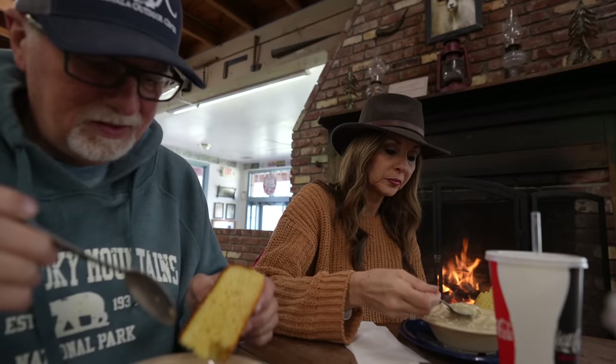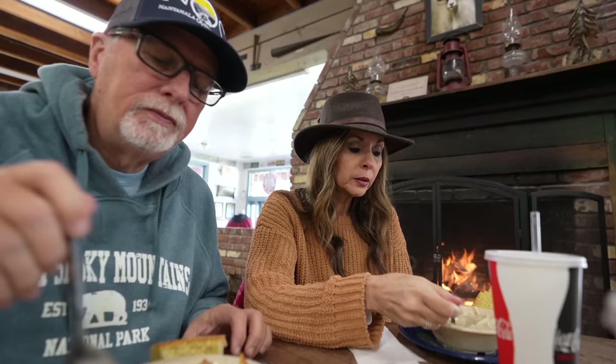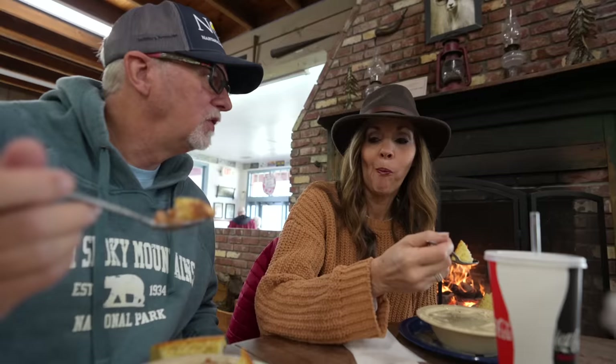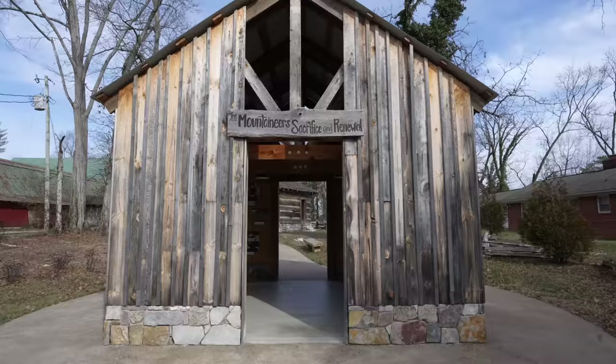Hey guys, we met some friends of the channel here at the museum — Tony and Jeannie — and y'all live in Morristown, Tennessee. Well, thanks for saying hi! I threw that cornbread right in there — chicken and dumplings are good! They're hot — that's delicious! I give that a good score. Those pinto beans and cornbread were delicious. They call it southern cooking of Appalachia — now on to the tour.